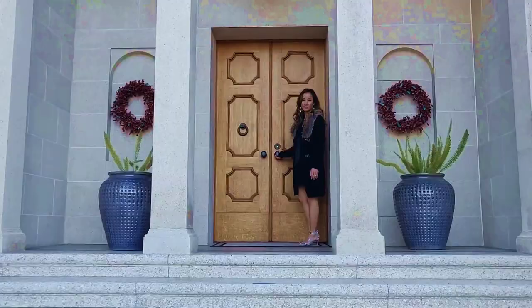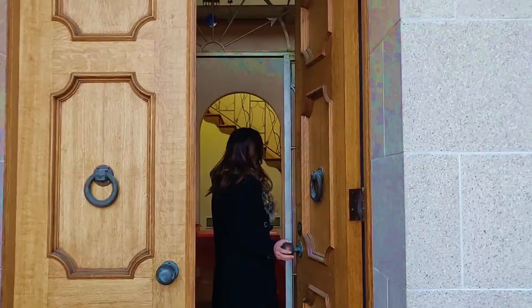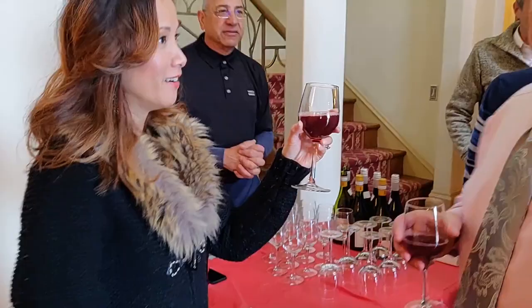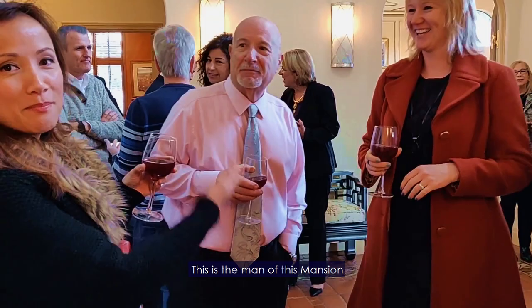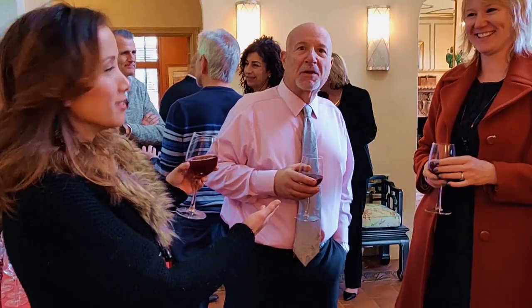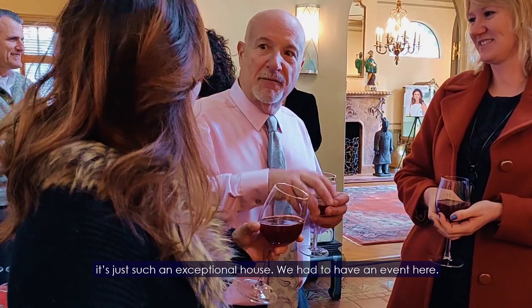I'm here today really just to pick up some fantastic tips. Look at this beauty. It's just such an exceptional house — we have to have an event here, for sure.